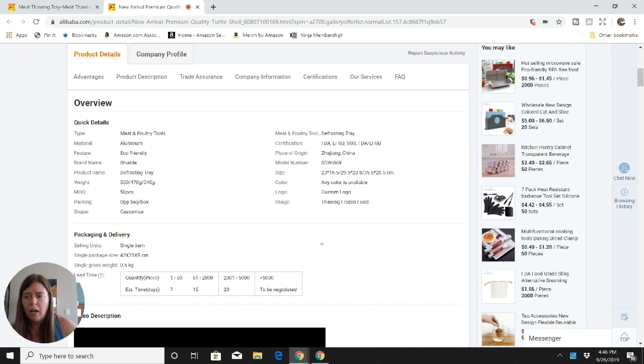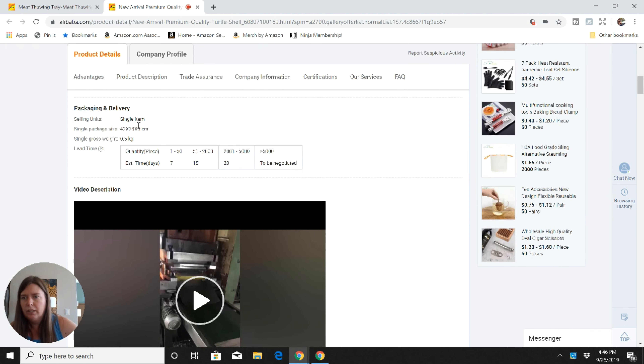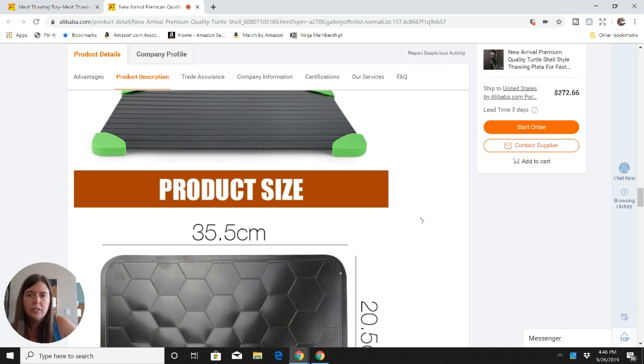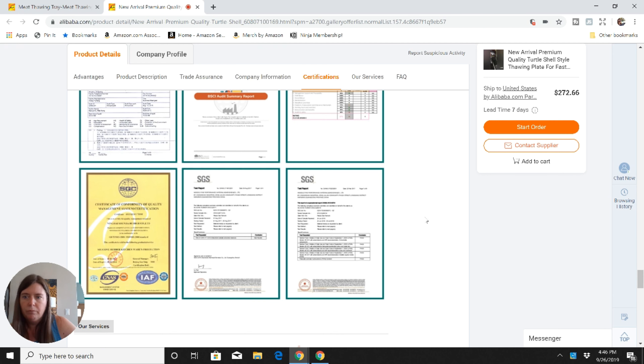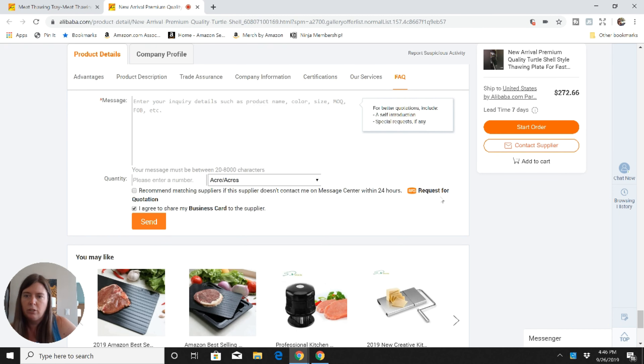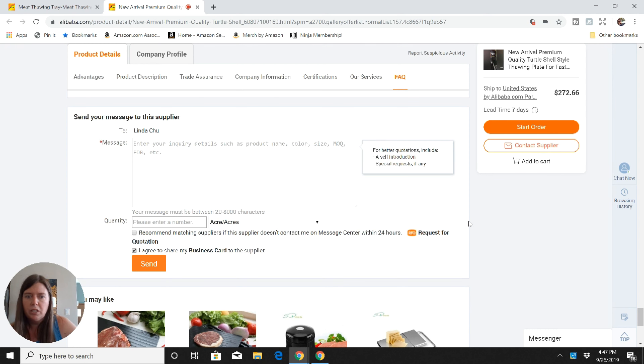They do custom logos, which is very common. When you're buying something from China and private labeling it, you're going to want a sticker with your brand name and product information, and a lot of companies will put that sticker on for you. The listing also shows how quickly they can manufacture it and the estimated time for specific quantities. Scrolling to the bottom gives more information about the product, size, factory photos, and any certifications that help you decide if this is a good manufacturer to contact. You can contact the supplier directly on Alibaba, and they're usually quick to respond.